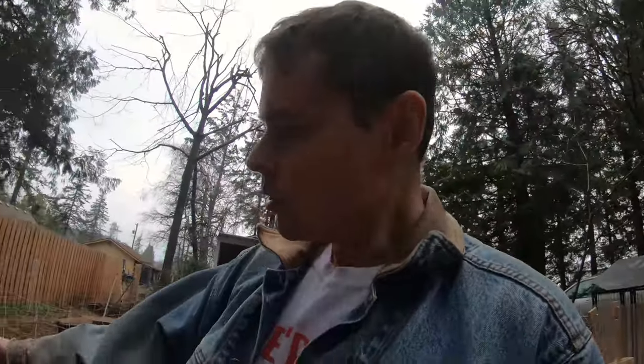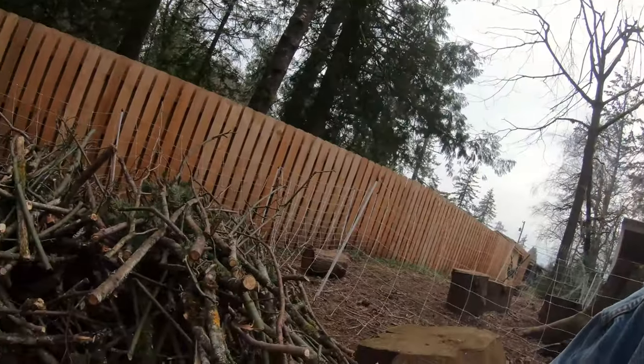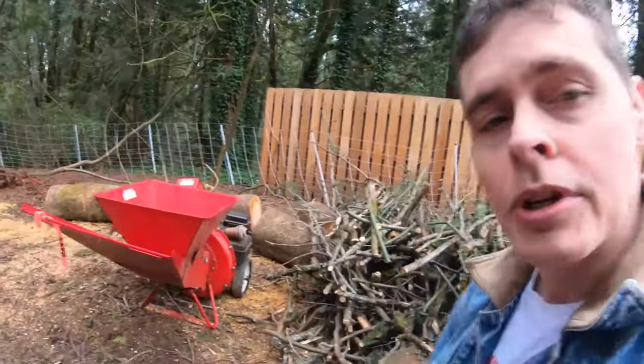This was the largest pile of branches. It's pretty deep right here, so we can probably spread a lot of this stuff around. Over here I've staged another nice big pile of branches, ready to be chipped and shredded so we can have more of the bark mulch on this side of the goat pen.